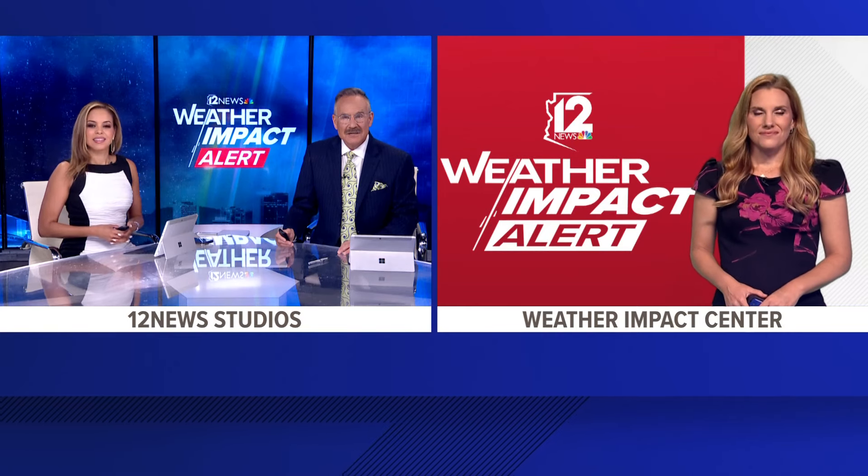Good evening everyone, and thanks so much for joining us for 12 News at 10. I'm Katiba Devine, I'm Mark Curtis. Let's get right to your weather impact forecast as we track any remaining storm activity tonight. Meteorologist Lindsay Riley is here breaking it all down for us — Lins, what are you seeing?